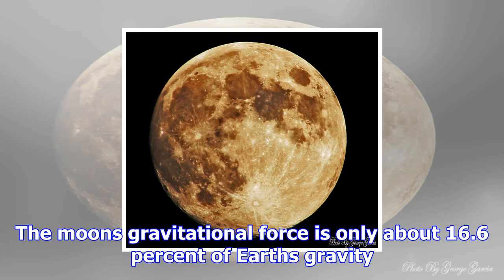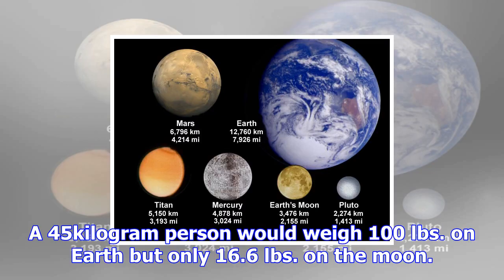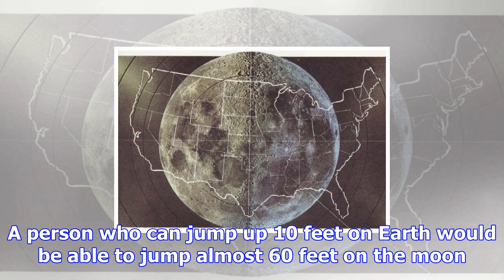The moon's density is 3.34 grams per cubic centimeter (3.34 g/cm³). That is about 60% of Earth's density. The moon is the second densest moon in the solar system. Jupiter's moon Io is denser, at 3.53 g/cm³.